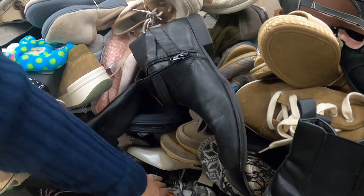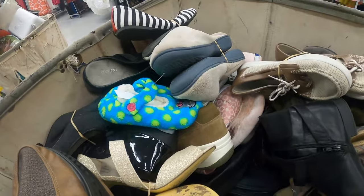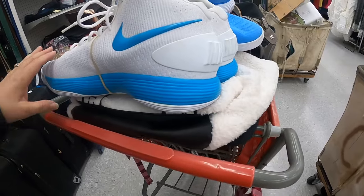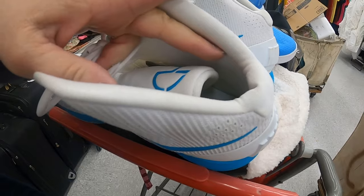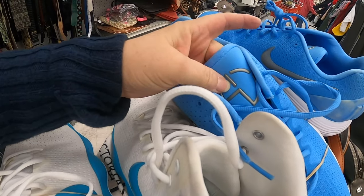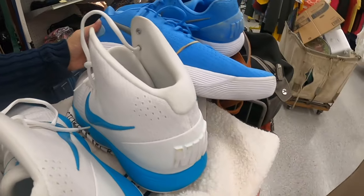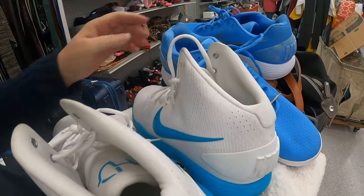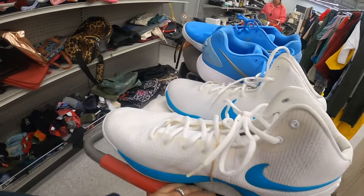Sometimes Nike will make custom shoes for people, and when they do you can actually have your name put in them. So I will have to go in and see if these are actually personalized for somebody. They might be because there seems to be something on the front of them, and I will have to figure out what that is. They do feel like Nikes. They're definitely heavy enough. So a lot of things look right about them, but I'm going to have to look because they're obviously going to be custom made.